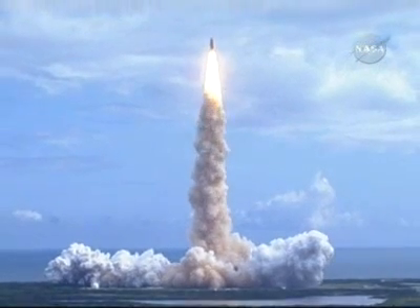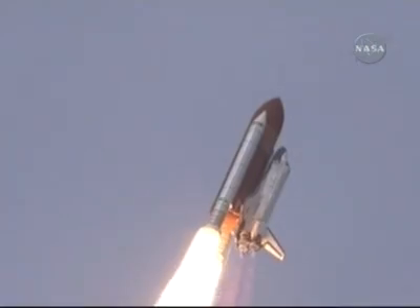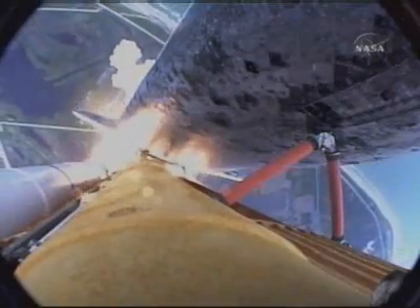Houston now controlling. Roll program. Roger, roll, Discovery. Discovery's roll maneuver is complete. It's now in a head-down position on track for its flight to the International Space Station.